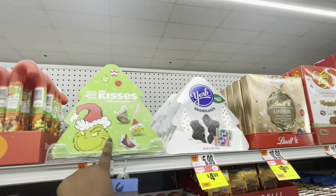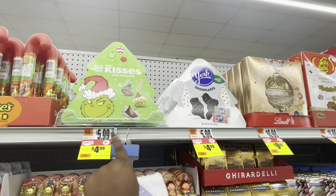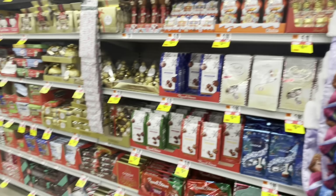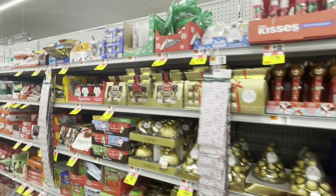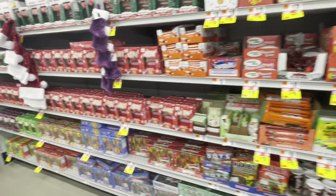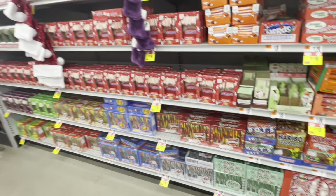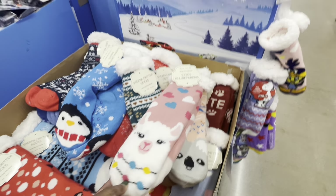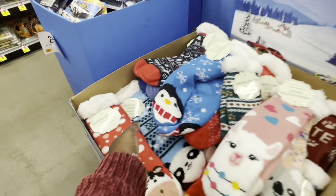Oh look, they got the Grinch. I forgot how much. They're on sale — $5.00. I was getting ready to say I forgot how much they were — $5.00. I don't think they have any other candy that we didn't see. Oh, let's do some cute little socks. These socks are $7.00.